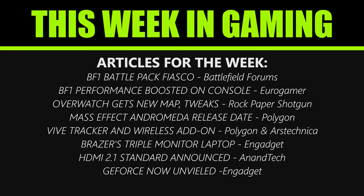Hey guys, LevelCap here and welcome to another episode of This Week in Gaming, the new show where we cover all things FPS. If a story in particular interests you, be sure to check the description for links to all the news I'm covering today.